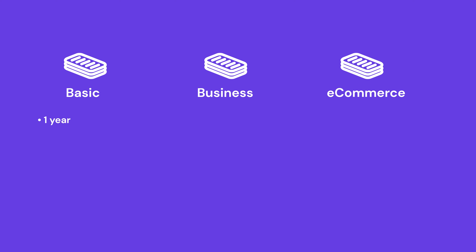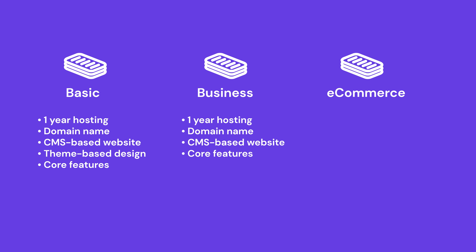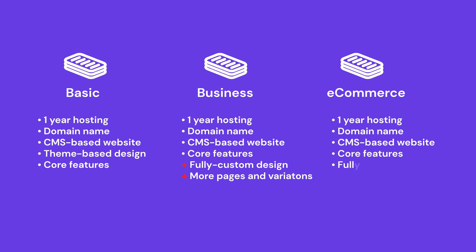The basic package includes one year of hosting, a domain name, a CMS-based website, a theme-based web design with moderate customization, and all the core features for a simple informational website. The business package includes all the services in the basic plan but offers a fully custom web design, more web pages, and more page design variations. And for the e-commerce package, the client gets everything the business package has, plus e-commerce functionality like payment solutions.